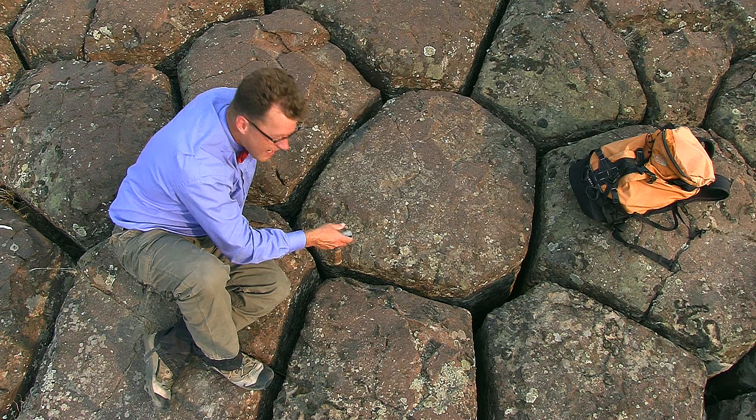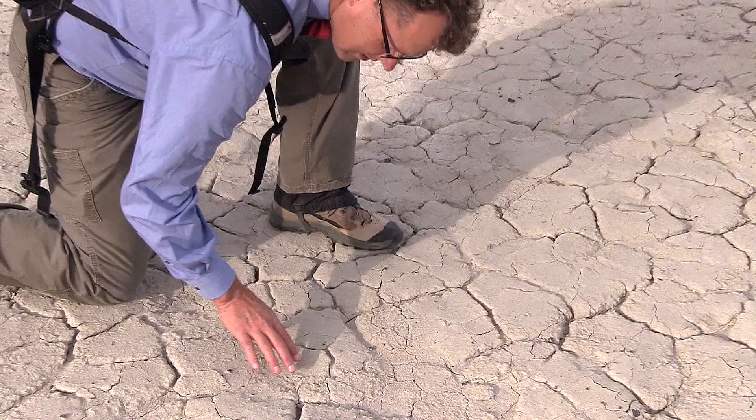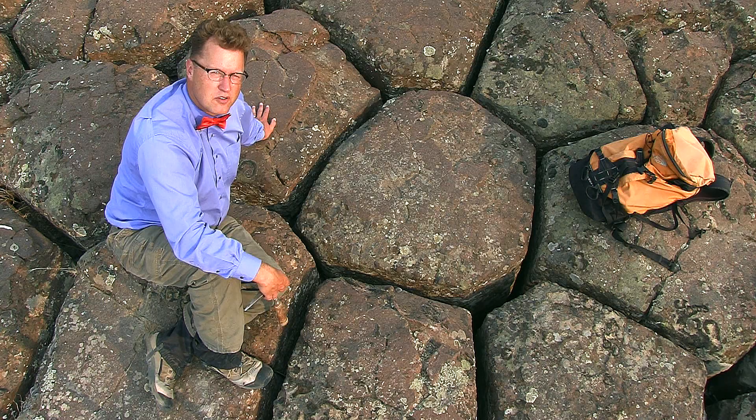Each of these is a column. We're up on top of them now. These cracks are 50 feet deep. And these cracks with this beautiful pattern are found all through nature. You go to a drying mud puddle after a thunderstorm and you see cracks like this. You go to the Arctic and you see permafrost with cracks in these shapes.